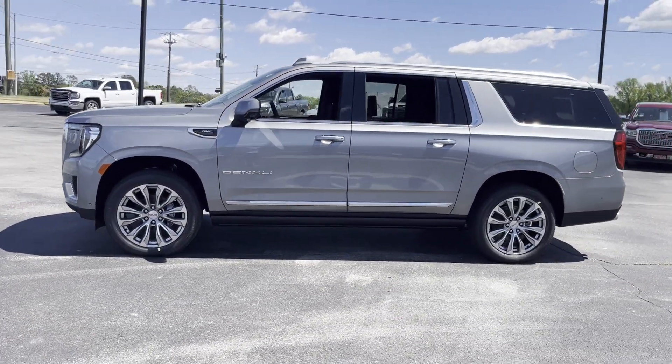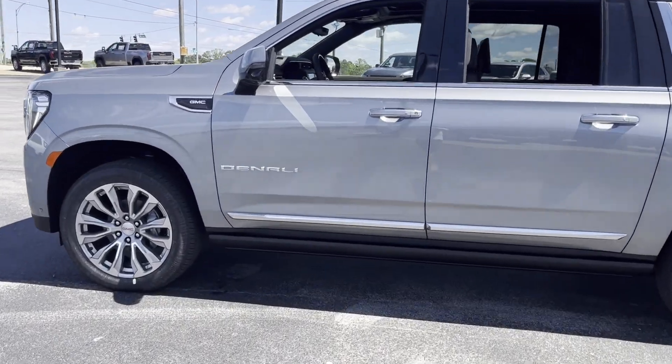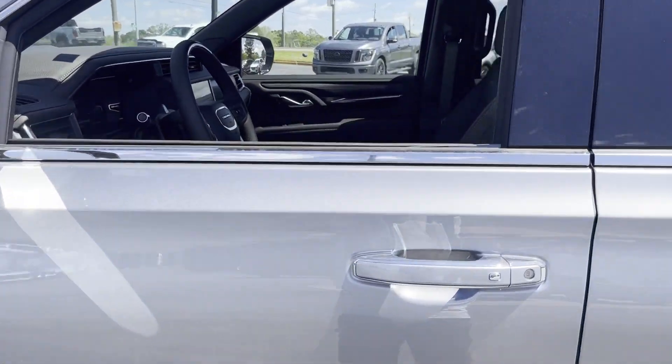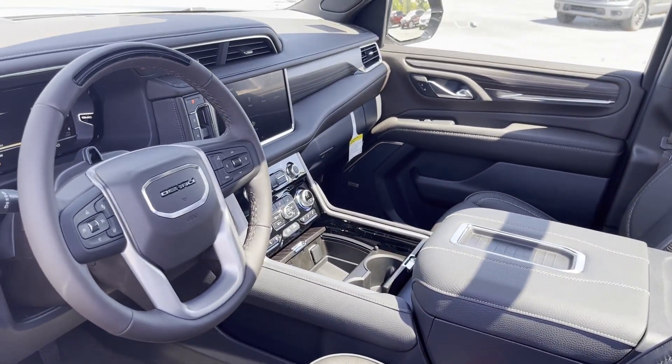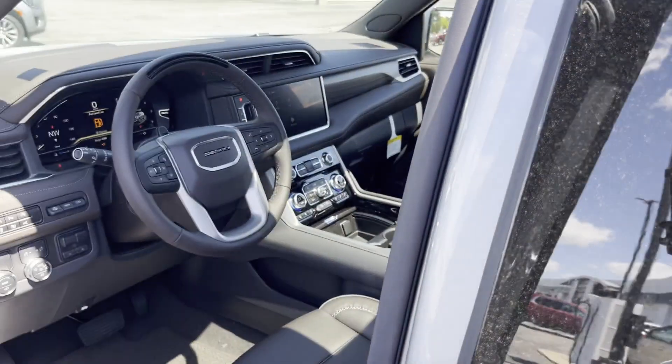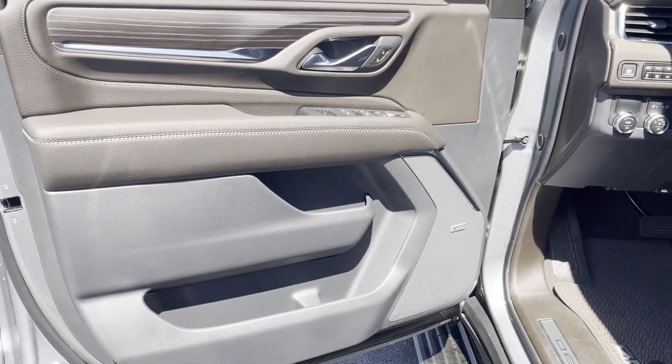Cross-traffic alert. Lane-keeping assist. Side-view mirrors with turn signals. Lane departure warning. Wi-Fi hotspot. Heads-up display. Satellite radio. Premium sound system. Multi-zone air conditioning. Blind spot monitor.